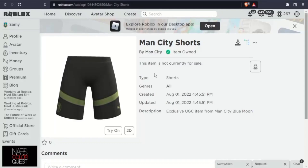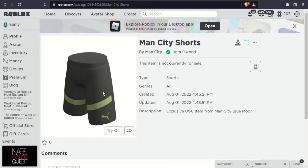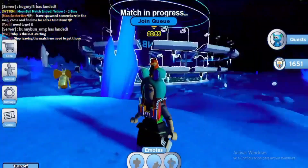Our next free item is the Man City Shorts — these look like layered clothing shorts. The game is Man City Blue Moon; the link is in the description. When you start the game, you can find those shorts in your inventory.